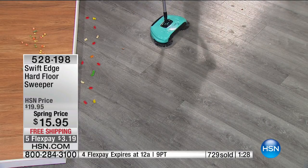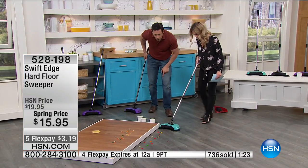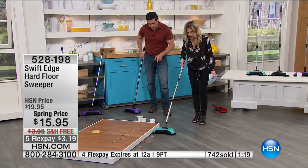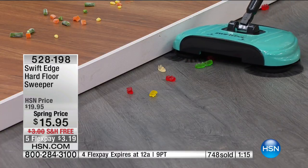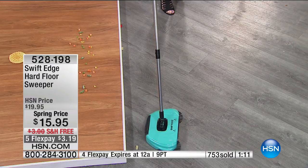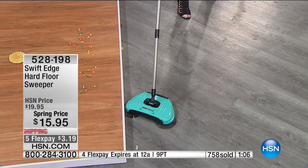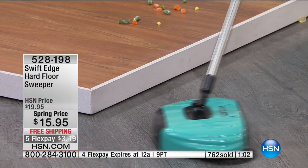Do you mind if I do the gummies? Watch it get along these baseboards — think about this going underneath your kitchen counter. Chomp, chomp, chomp. In it goes. I'm going slow just to show — oh, I missed one. I need to go back and get it. No cords, no batteries, and that bear gets eaten up.